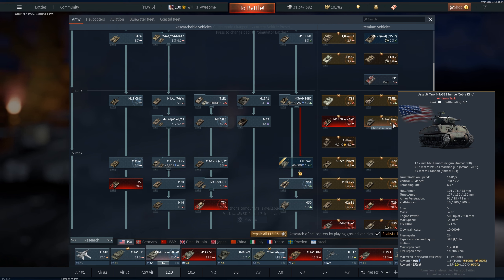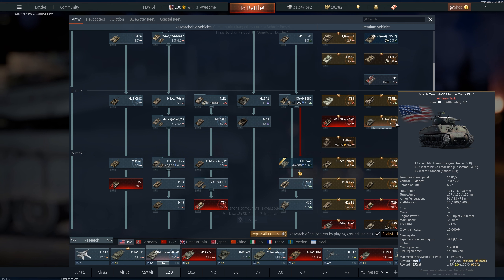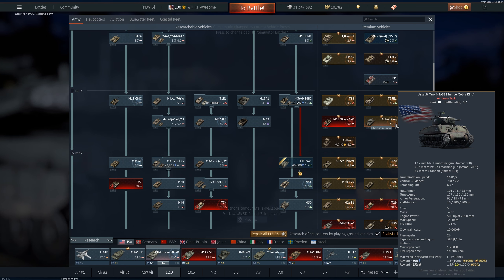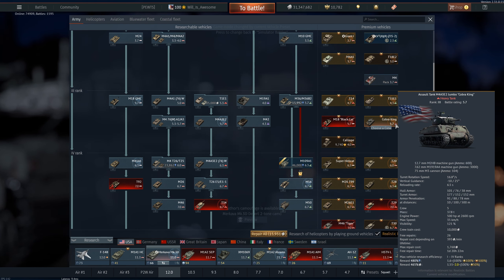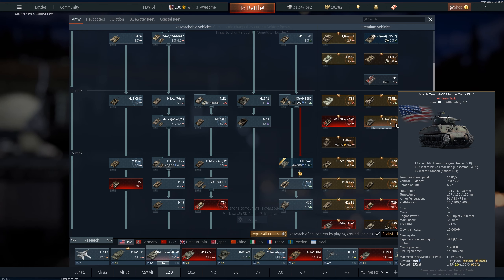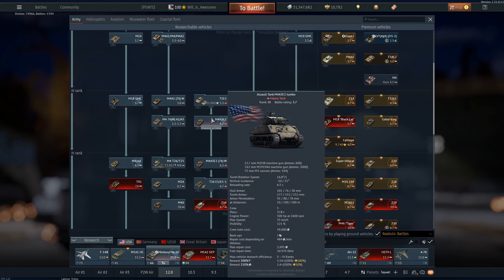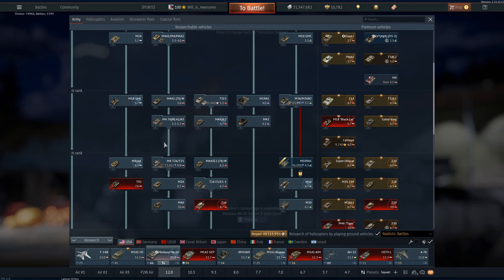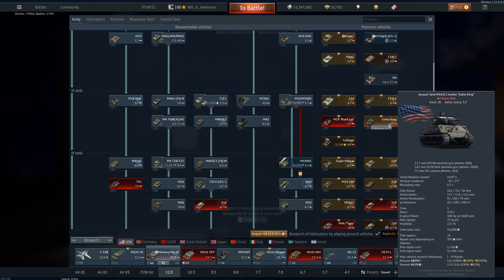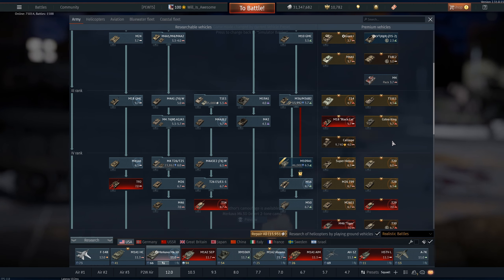The Cobra King was just moved up to 5.7, which I usually use it at anyway — it is the 75mm Sherman. This is a decent pickup; I'd go ahead and maybe grab it, especially if you want to add to your 5.7 lineup. It's the exact same as the Jumbo, just premium. So if you already have the Jumbo spaded and want better bonuses, you can either grab this to add a second or just replace it in your lineup.